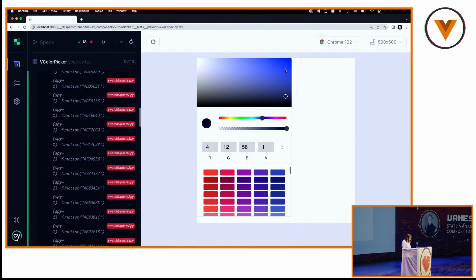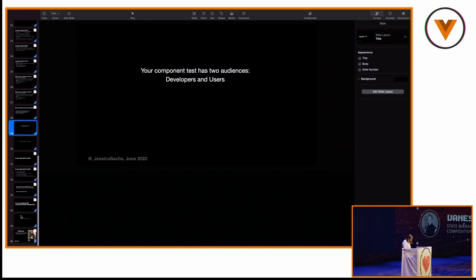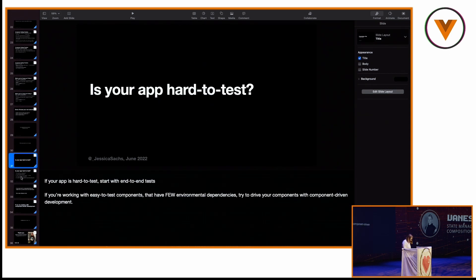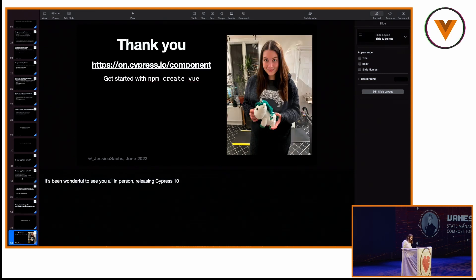I think I'm going to end on that note. I'll switch back to the slides. To get started: `npm create vue`. Thank you, SodaTea. And yeah — it's a little unicorn I got as a speaker gift. Cheers.